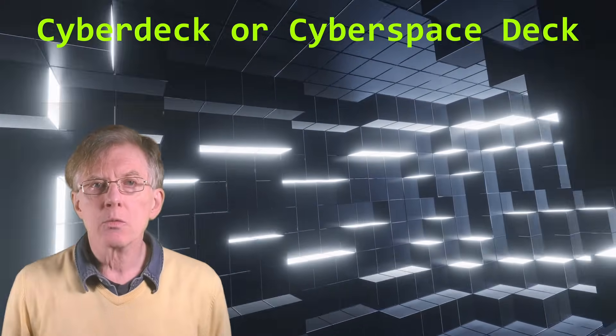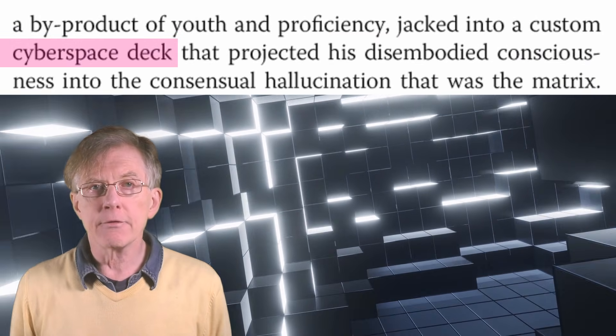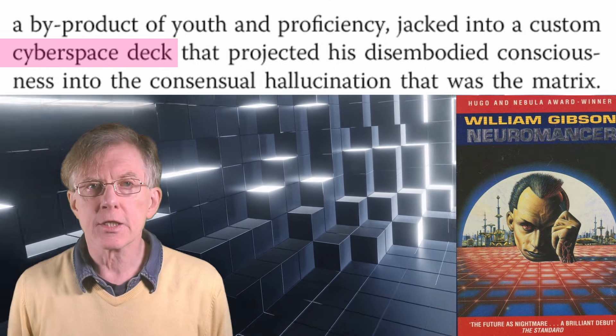The term cyberdeck was coined by the science fiction writer William Gibson in his 1984 novel Neuromancer. In the novel, a cyberdeck was a futuristic portable computer that could be used to access cyberspace, or what we would call the internet — though whether the internet will still function after the bomb, the comet, and the zombies arrive, well, that's debatable.